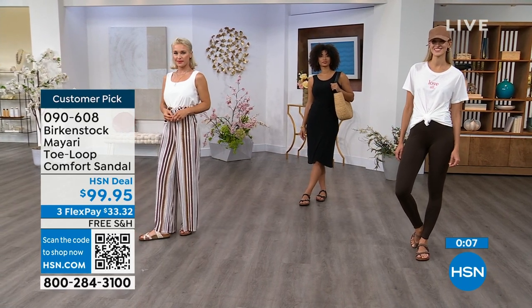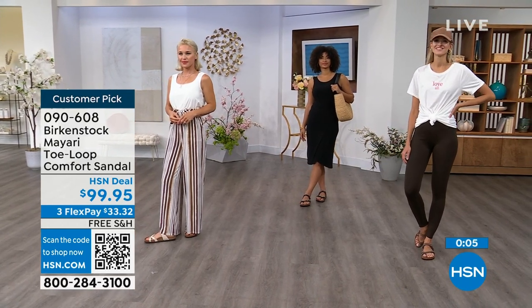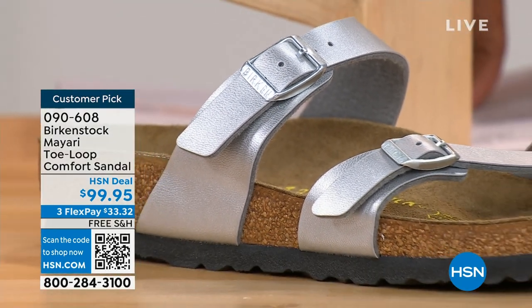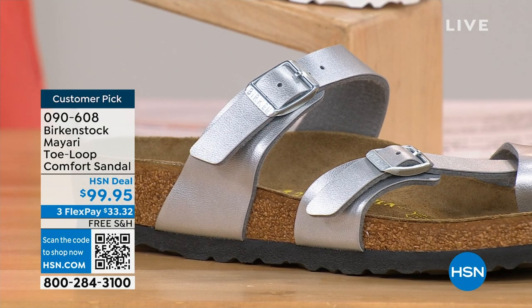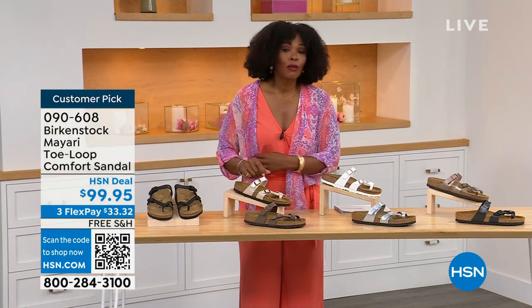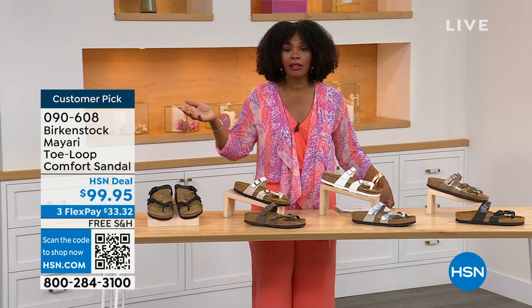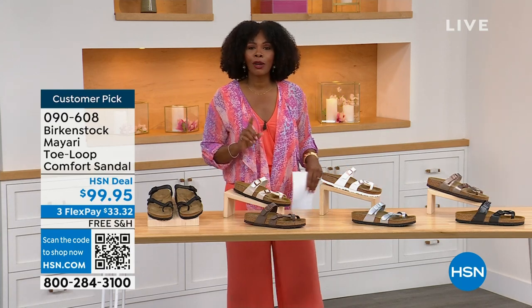These are item number 090-608. That's the item number to get this style home — the Mayari in these color options. The flex pay is $33 and change, and the shipping is free. If you want to read the reviews, it's a customer pick. Item number 090-608.